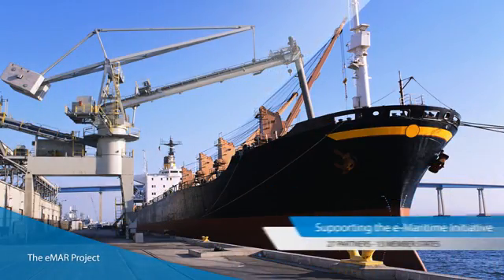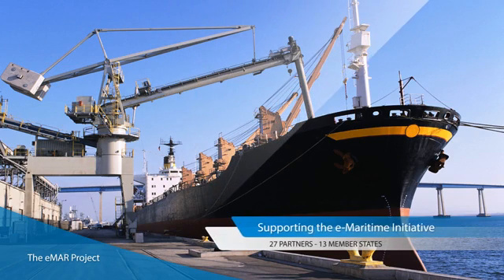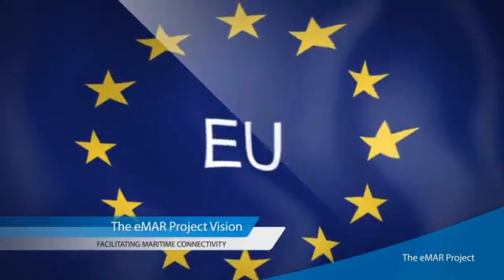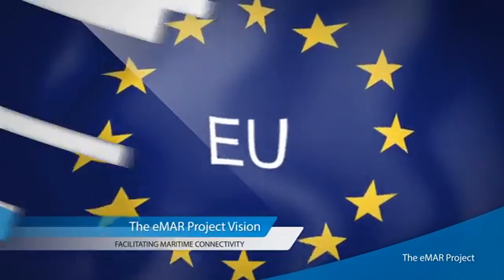The eMAR project supports DG MOVE with a specific focus on the EU eMaritime Initiative. 27 partners from 13 member states are working together to establish a common and efficient way for acquiring, handling and sharing essential data.